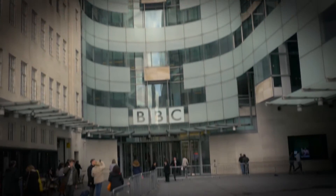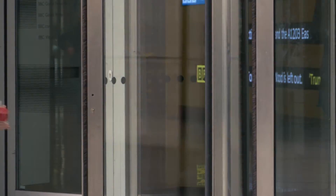Today we're in Studio 30D in Broadcasting House, which is where we're building an experimental radio studio as part of the Orpheus project.